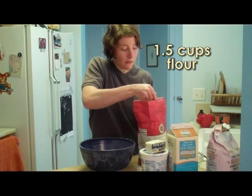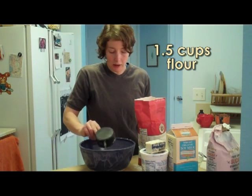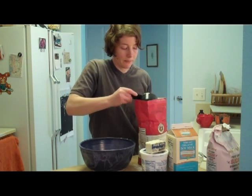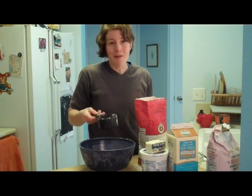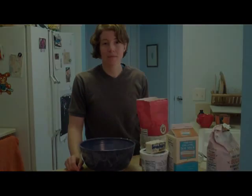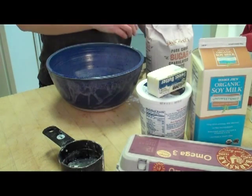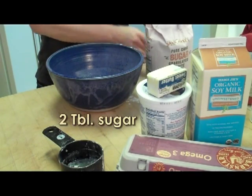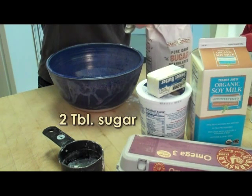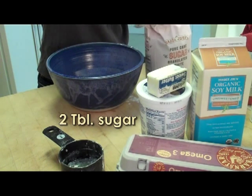I'm using a cup and a half of regular all-purpose flour, and I'm not measuring very carefully — you don't need to measure very carefully with pancakes. That looks like about a cup and a half. Next we will add two tablespoons of sugar. Sugar can help your pancakes have a tender crumb and keep them moist, but sugar isn't tremendously important in this recipe, so we're just going to add a couple of tablespoons.